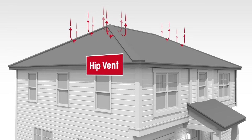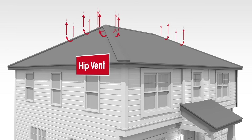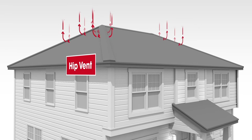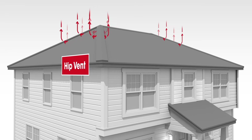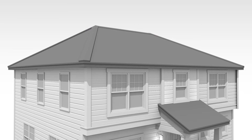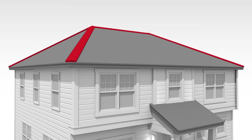Hip vents are very similar to ridge vents in function and appearance. They are useful in helping ventilate homes that have hip roof designs with very limited or no ridge area. For uniform appearance, they're installed on the entire hip, but only the top portion of the hip is actually ventilated. Depending on the design of the roof, they can also be combined with ridge vents to provide the total amount of exhaust needed.